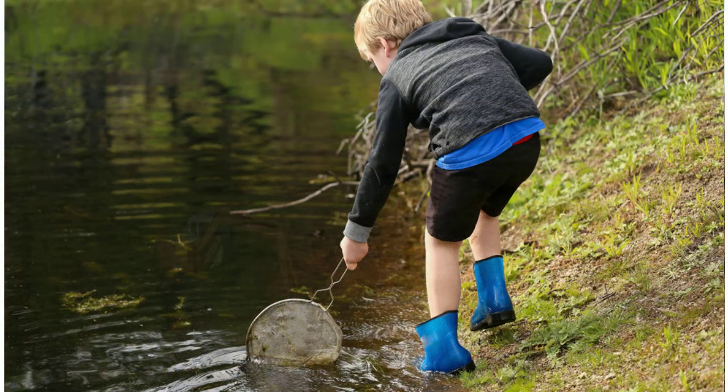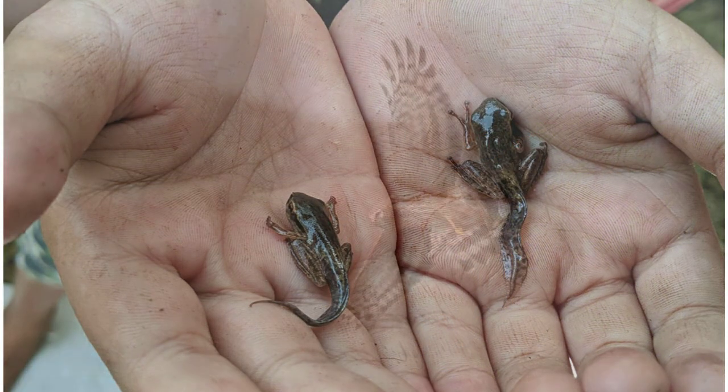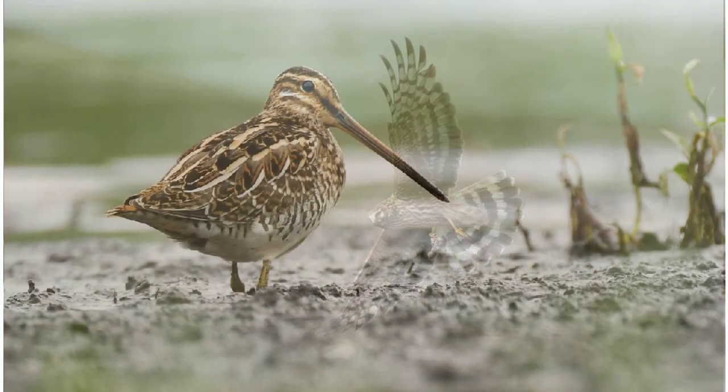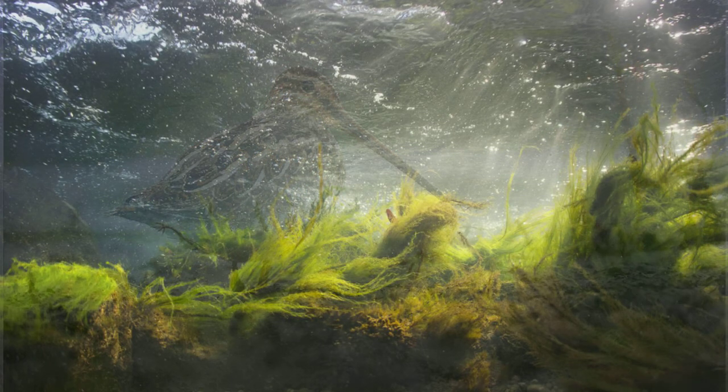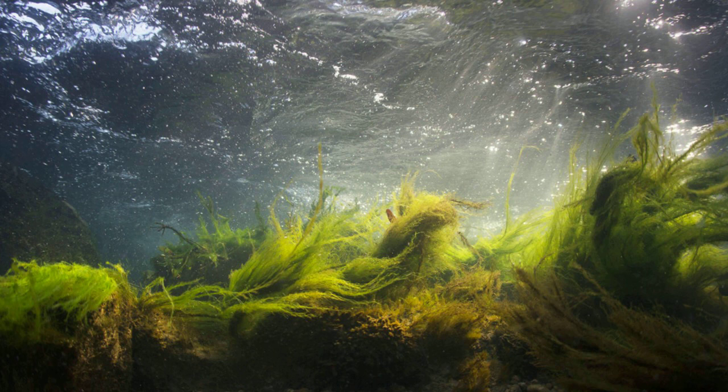With your help, we can ensure that our children and grandchildren grow up with the same memories we have of our healthy bogs — alive with hen harriers, marsh fritillaries, and snipe — and an understanding of how those bogs feed into our streams, rivers, and lakes, keeping them clean, safe, and productive.